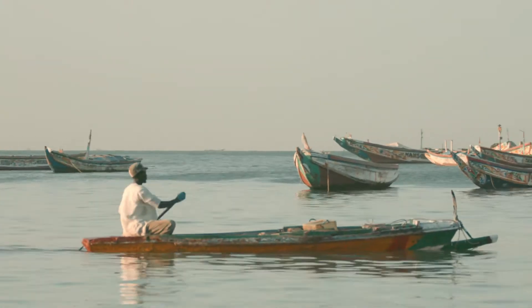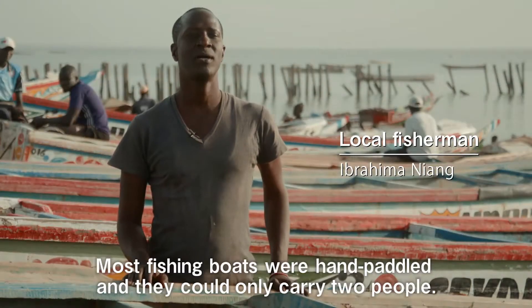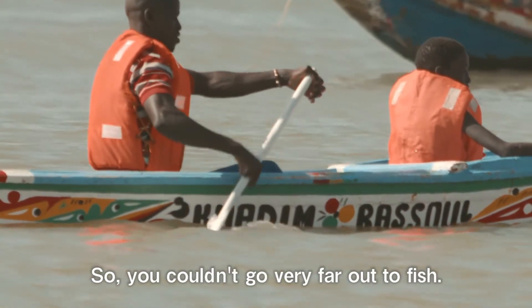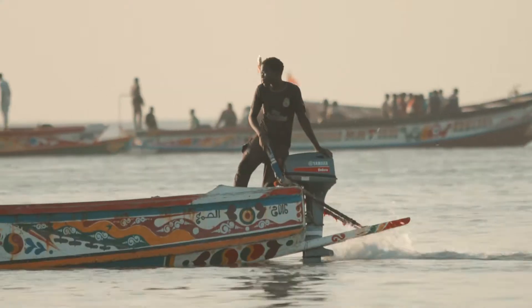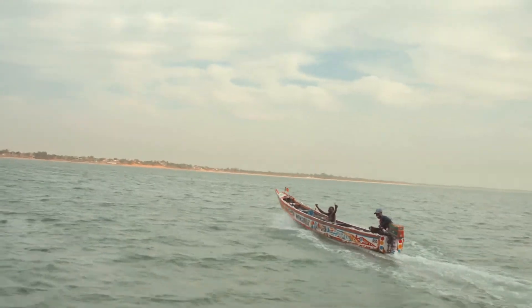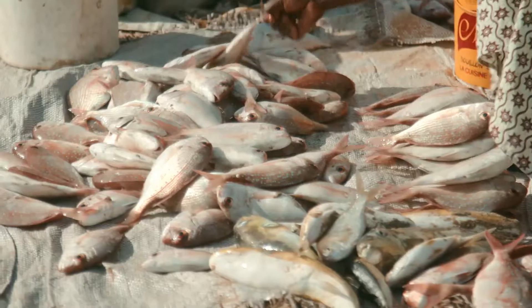Fishing from hand-paddled boats used to be the norm in Senegal. With a Yamaha outboard, fishermen can quickly get far offshore. They can now reach more fishing grounds and bring larger catches to the market much quicker.